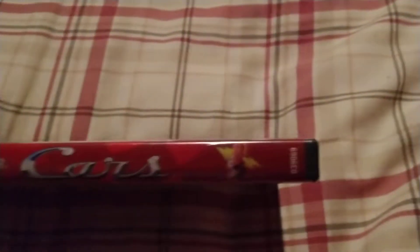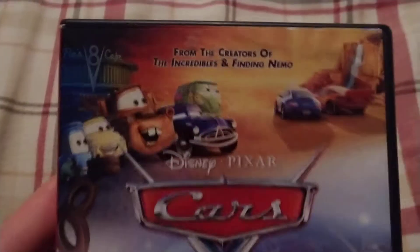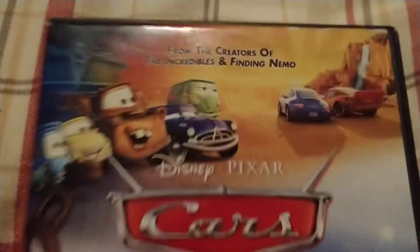Looking at the back. In the back and in the front, from the creators of Incredibles and Finding Nemo. Disney DVD.